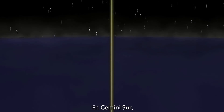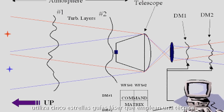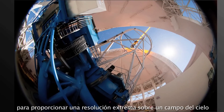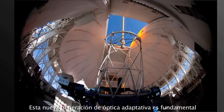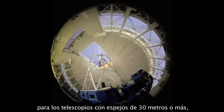At Gemini South, a state-of-the-art adaptive optics system called GEMS uses five laser guide stars to utilize a technique called multi-conjugate adaptive optics, providing extreme resolution over an exceptionally large patch of sky. This next-generation adaptive optics is critical for the 30-meter and other large telescopes currently on the drawing boards.